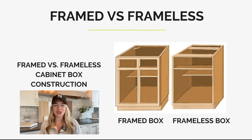Framed versus frameless cabinet box construction — you've probably seen a couple of videos about this. It basically talks about the cabinet box itself. It doesn't talk about any of the finishes, door styles, wood species, paint versus stain or laminate — none of that. It purely talks about the box itself. On the left you can see a framed box, and on the right a frameless box, also called a Euro box or European cabinet box, because it's the European way of cabinet box construction.